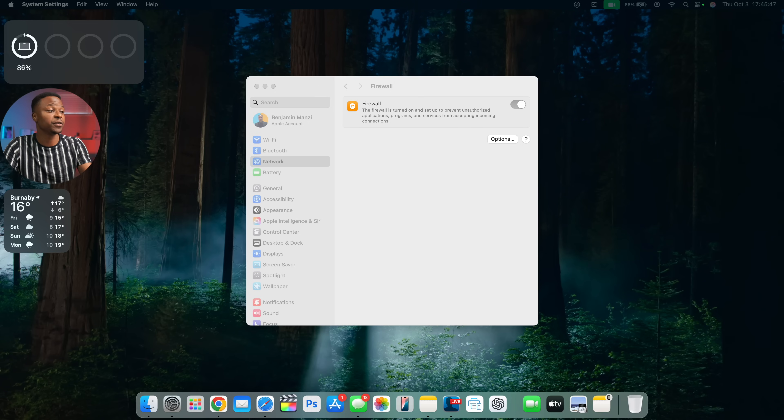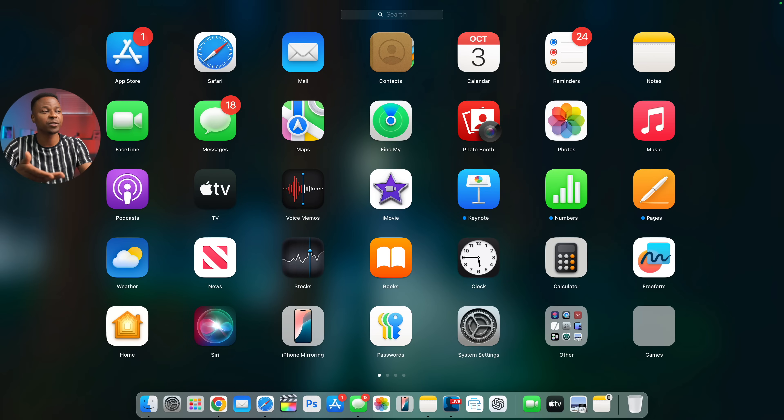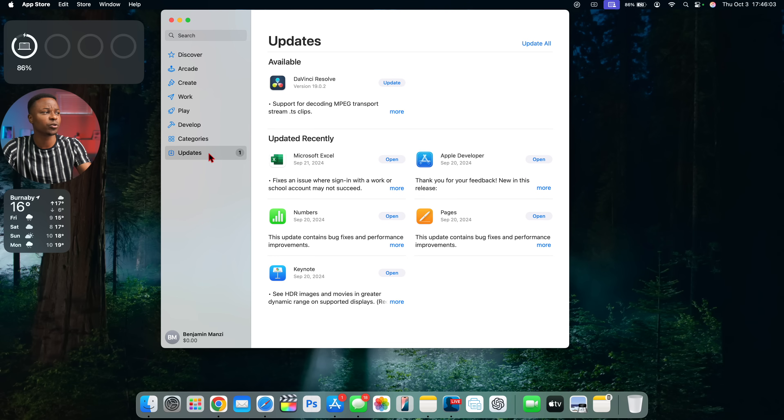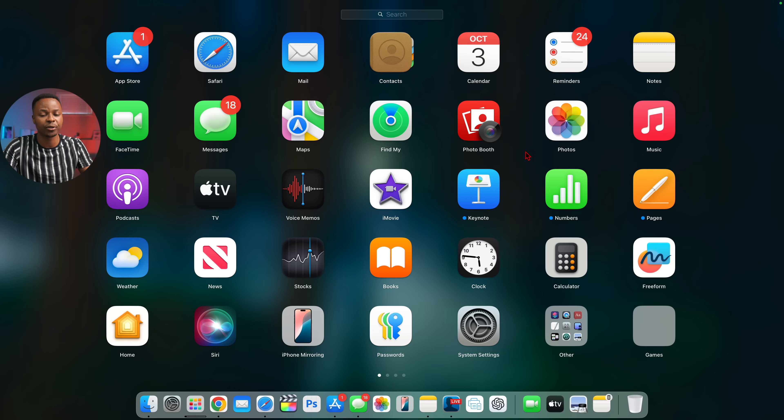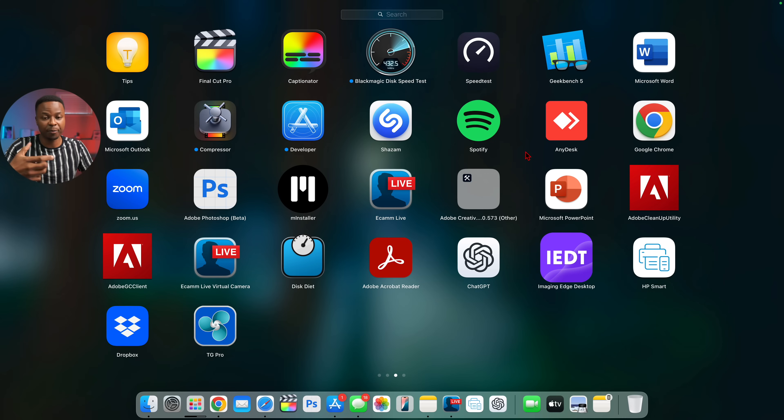This update also provides important general bug fixes for your Mac. Some bugs had to do with third-party application compatibility. After updating, I recommend going to the App Store to check for updates to any apps you've downloaded, and also checking web-downloaded third-party apps directly — developers have now had enough time to make their apps compatible with macOS 15, so look for release notes or updates that improve stability.